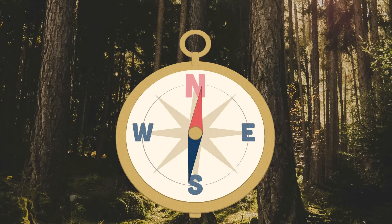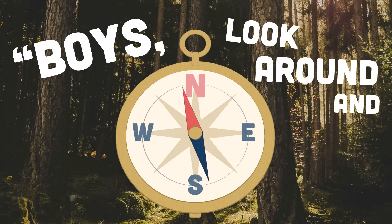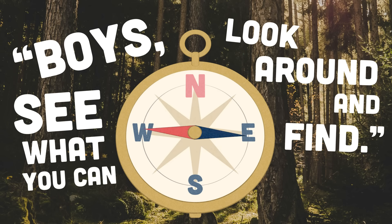In response, Burt called out: "Boys, look around and see what you can find." And what did they find? Iron — a lot of it. So much of this iron-bearing rock was magnetic that it seriously threw off their compasses. In fact, it was almost impossible to navigate in this area using a regular compass, let alone draw those perfect surveying lines.